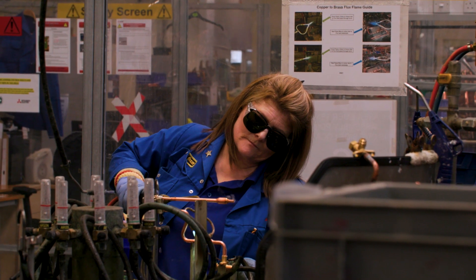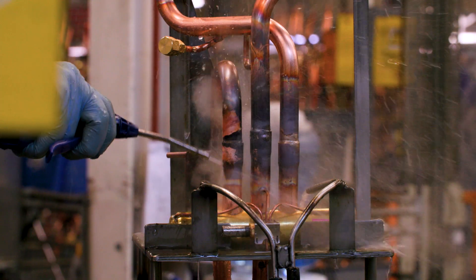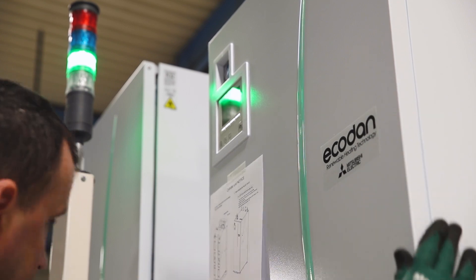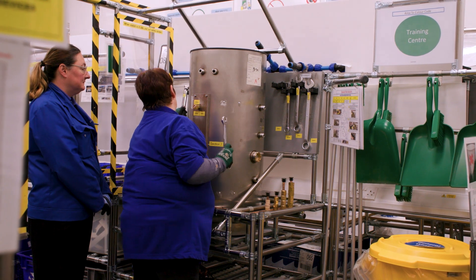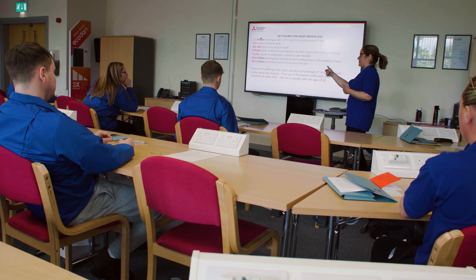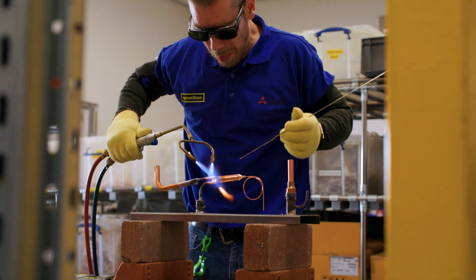Our highly skilled teams are hands-on at every stage of the manufacturing process. Investment in training is vital to ensure the health and wellbeing of our colleagues and the quality of our products. Each year we hold brazen competitions to test these essential skills.